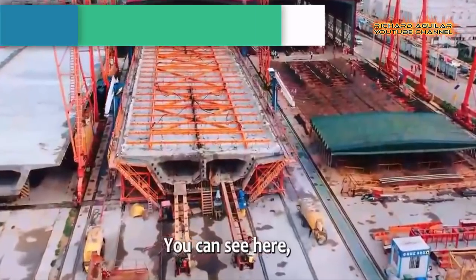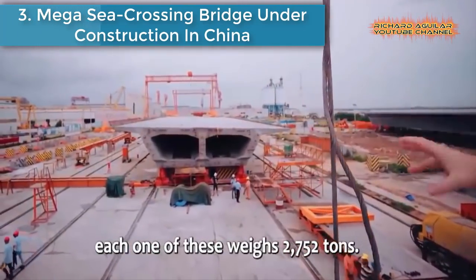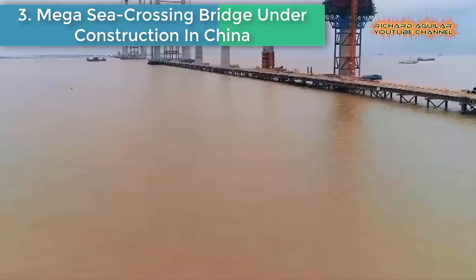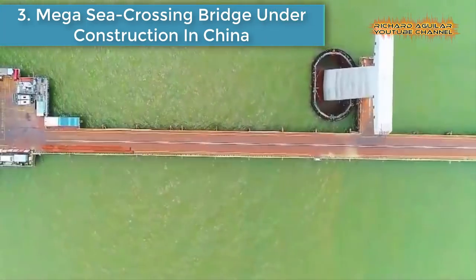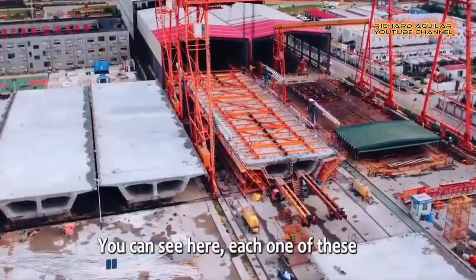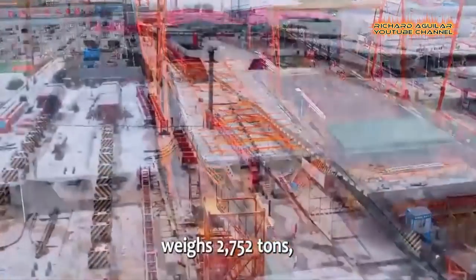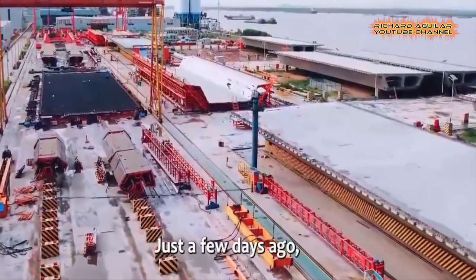Number three is: Mega Sea Crossing Bridge under construction in China. It's a key section of the Shenzhen Junction Link in South China's Guangdong Province.